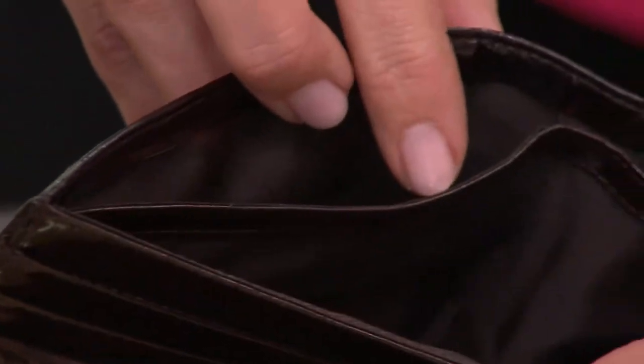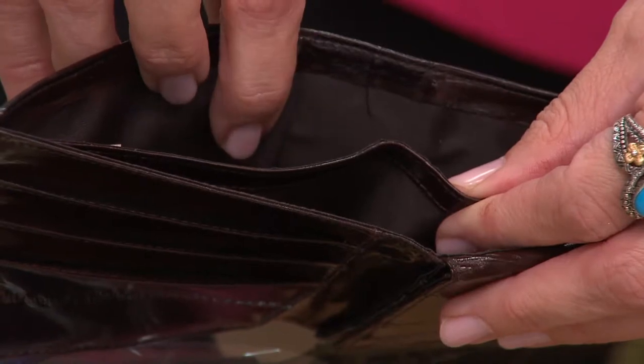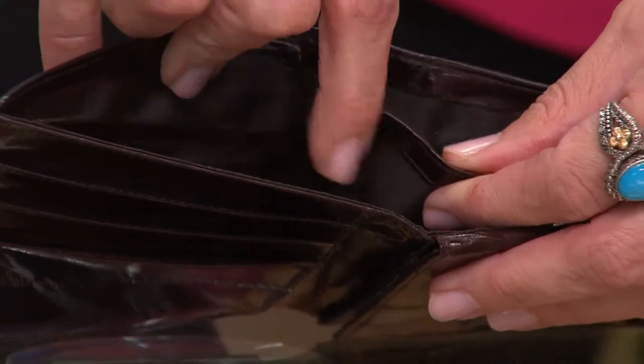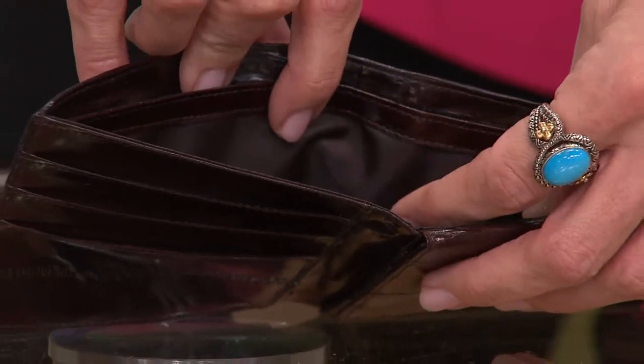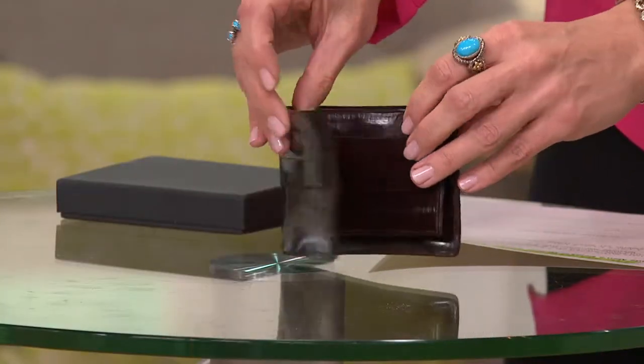Inside is the billfold, and even that has two separate compartments. So if you are a coupon collector, you can put even more cards back there, or receipts. On this side, obviously, your cash goes. It really is a full-blown organizational tool as much as it is an attractive wallet.